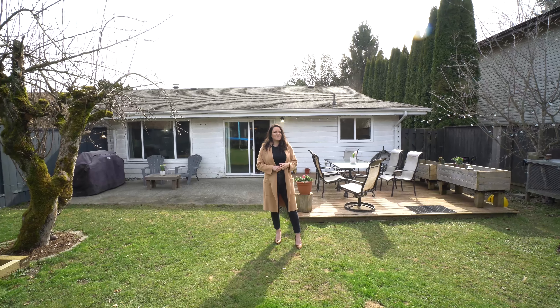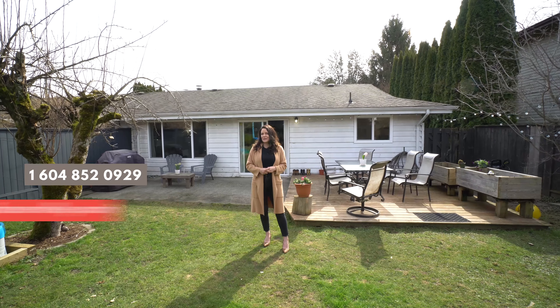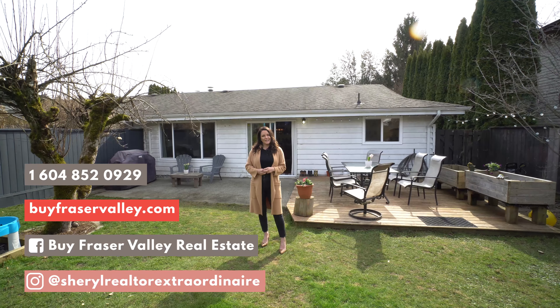Thanks so much for taking the time to tour 2747 Sandon Drive with me today in East Abbotsford. If you'd like some more information or to book your own tour, connect with me.